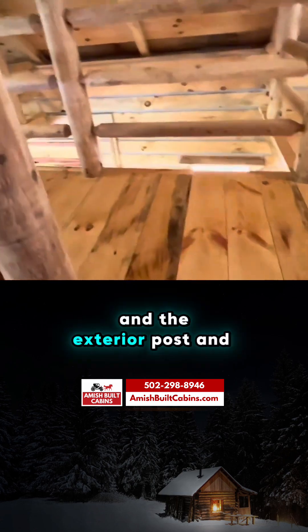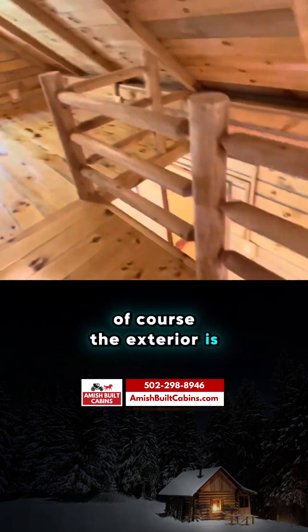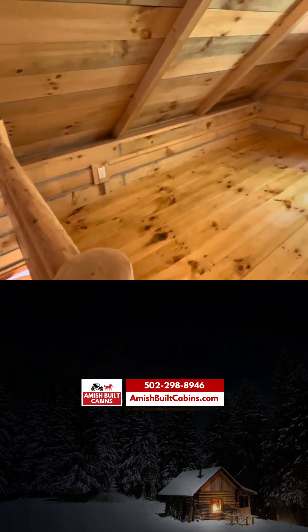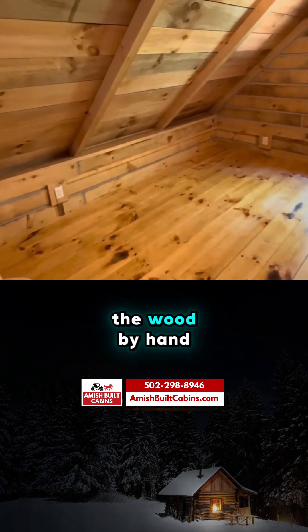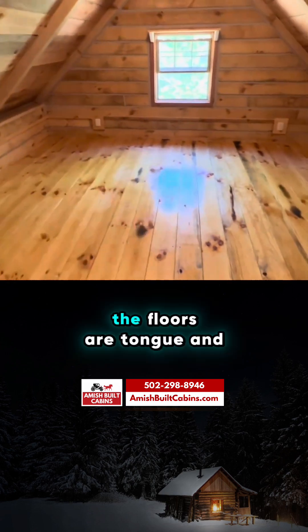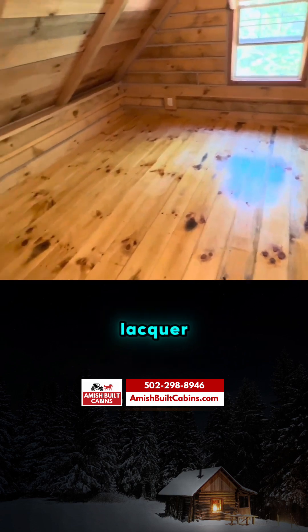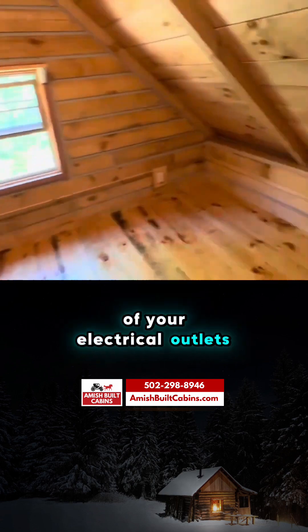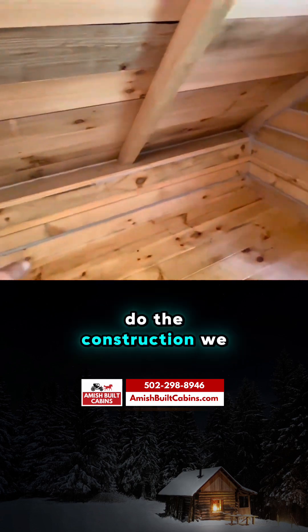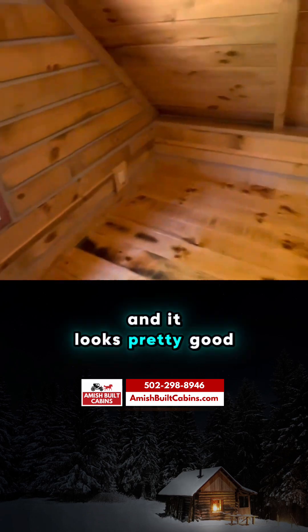The exterior post and railing are made out of local pine that we actually chop — we fall the tree and mill the wood by hand. Everything is rough-sawn so it has a rustic look. The floors are tongue and groove pine with two coats of lacquer. Here you can see all your electrical outlets — due to the construction we have to hide the lines there, and it looks pretty good.